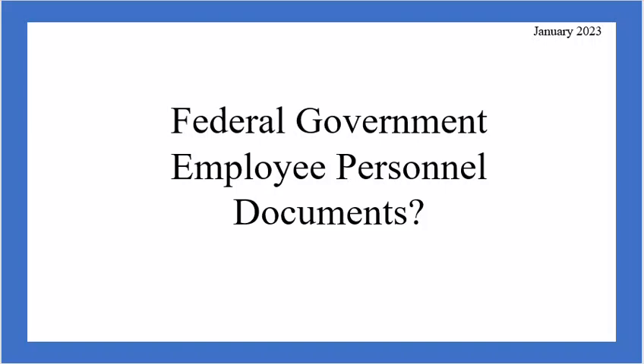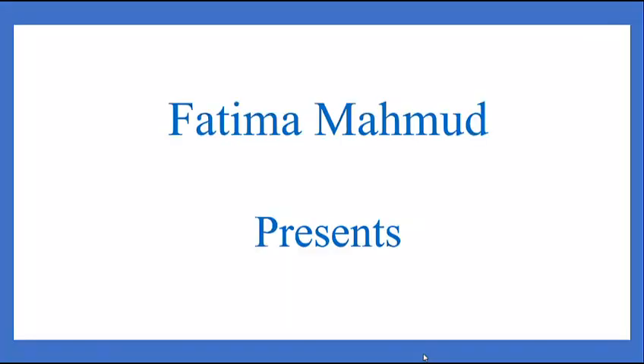What employee personnel documents should every federal government employee make sure to hold on to? Hello everyone, my name is Fatima Mahmood. Welcome and welcome back to my channel.